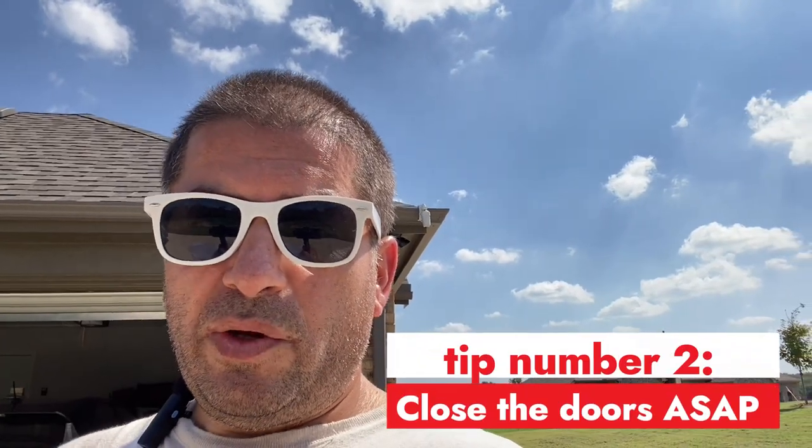Tip number two: you want to go ahead and close those doors right away, especially if your vehicle has a lot of little lights — those little lights take a lot of energy.